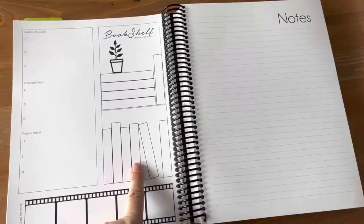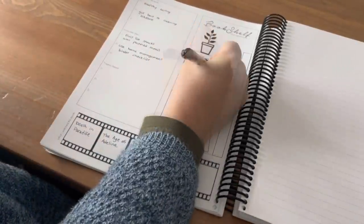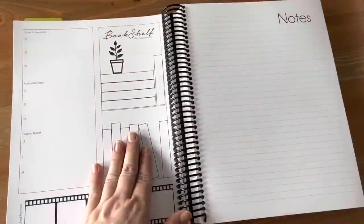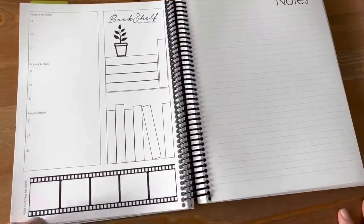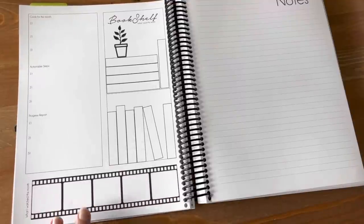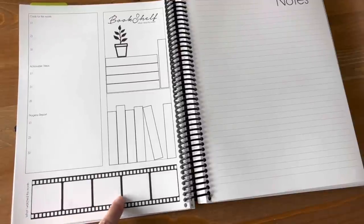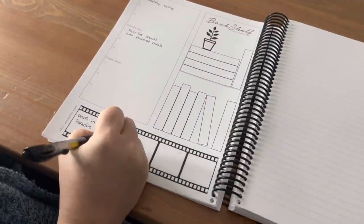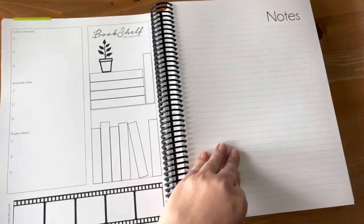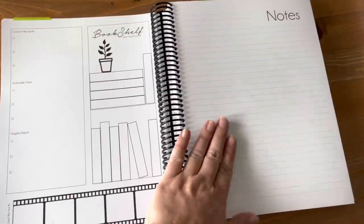I've got a bookshelf section where I keep track of any books I've read during the month — whether it's a novel for myself or a book I'm reading to my kids. Then down below I've got what I've watched this month, so I can write down any movies or shows — family movie night or whatever. It's a fun thing to look back on, and also a note to myself if I'm watching too much TV. Then there's a page set aside for notes, brain dumps, or random ideas.